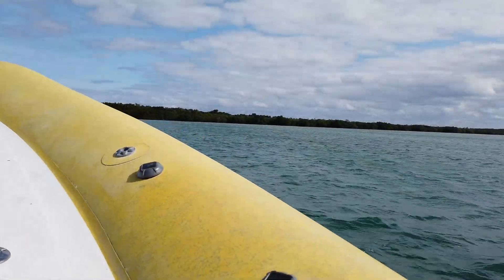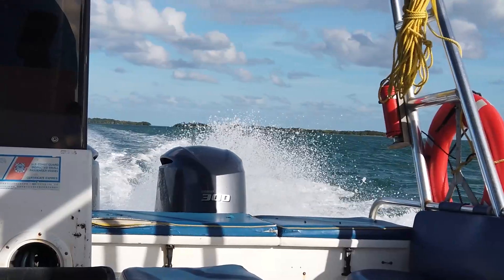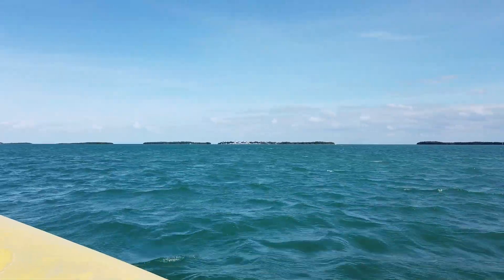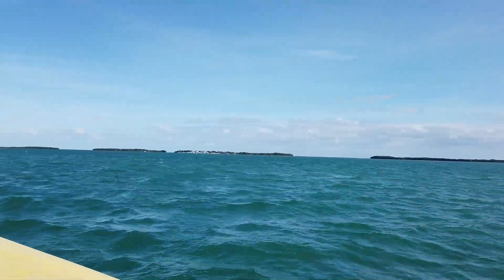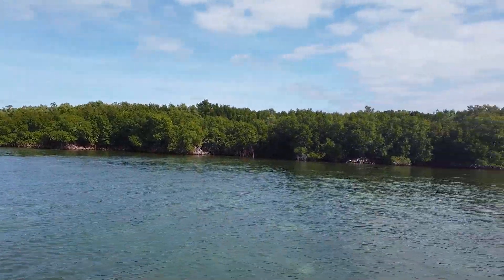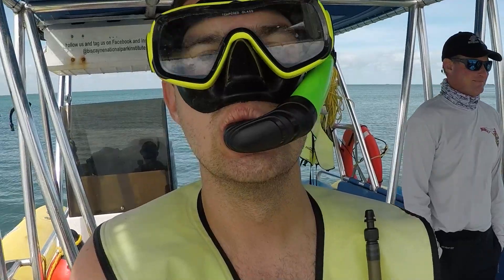So today in Biscayne National Park, we are getting out on the water. We're taking a boat and snorkeling tour. Cue the B-roll because I don't know how much good content we'll have, but a lot of underwater shots. Biscayne National Park is unique in that 95% of the park is underwater and it's made of four ecosystems: coastal mangrove hammocks, Biscayne Bay's shallow lagoon waters, coral limestone keys, and the third largest offshore reef in the world. But because of high winds, we couldn't snorkel at the coral reef, so to the mangrove trees it is.